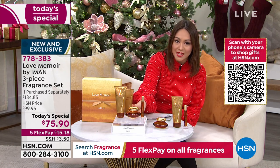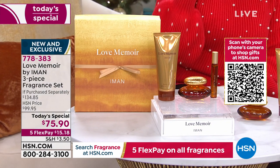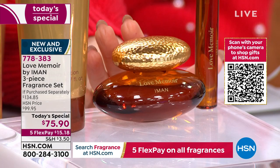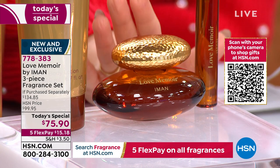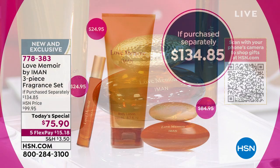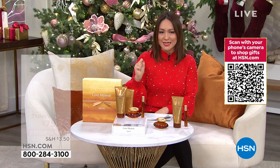What she's given us right here in the middle is the actual fragrance — the 1.7 ounce Eau de Parfum. This normally is $85 just for the Eau de Parfum of Love Memoir from Iman. But for today only, we're also including the 6.7 ounces of beautiful body lotion — that's an additional $25 value — and the travel spray, another $25 value. This is a one-day opportunity: $135 value for $75.90.